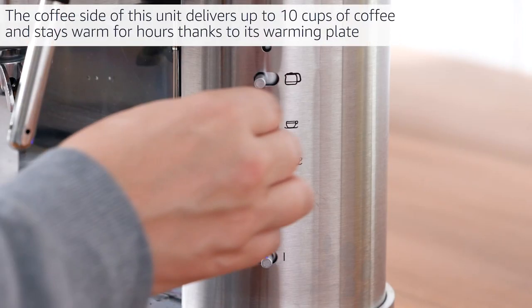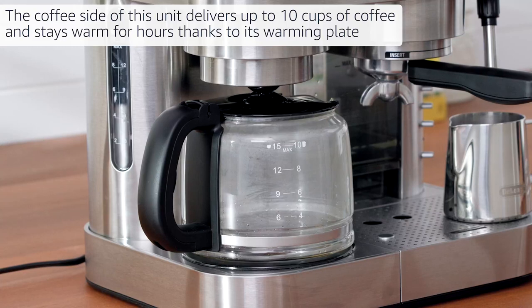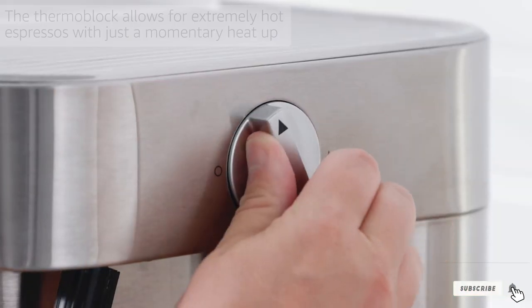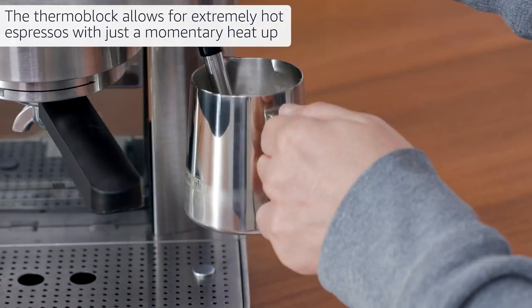One of the most interesting things about this espresso and coffee maker is that it can use both ground coffee and coffee pods. The home coffee machine can deliver great coffee quite easily — in fact, if you want the perfect espresso, it can deliver with excellent pressure.